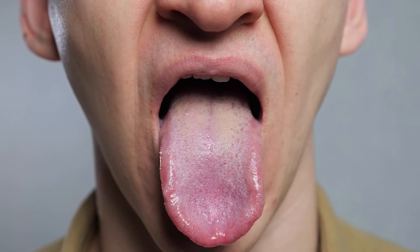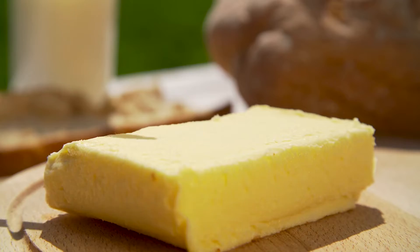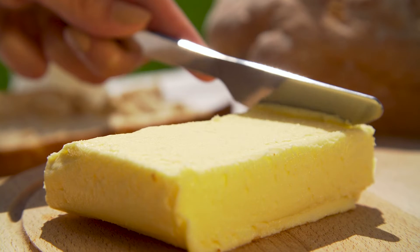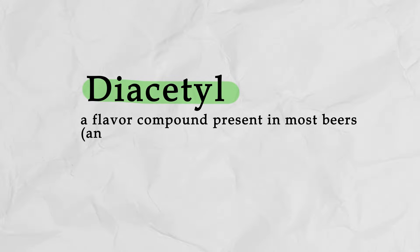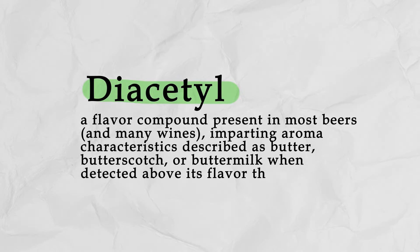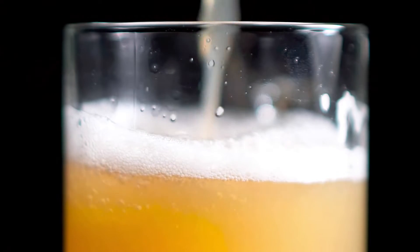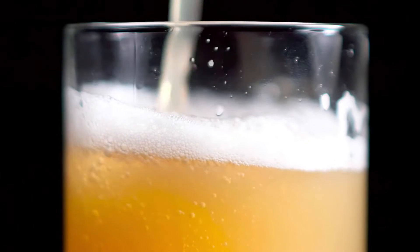Have you ever drank a beer and found it left a slickness or oiliness on your tongue? Perhaps the taste reminded you of popcorn or butter. That's from diacetyl. Diacetyl is produced by yeast during beer fermentation, and the yeast then reabsorbs it back later on. However, if the yeast suspended in the liquid falls out of suspension before it can reabsorb the diacetyl, then you're left with a buttery off flavor.